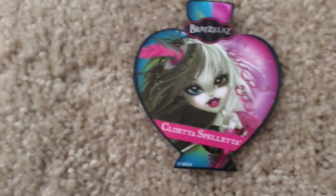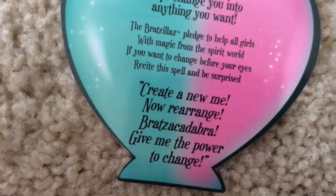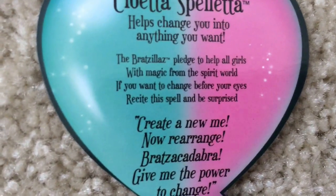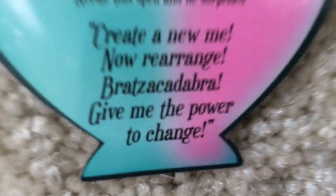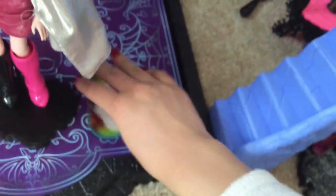It's time. This is the closest I've been to freedom — out of the box after three weeks. I don't even know how long it's been. It's Cloetta, but first we're going to look at her little potion card thing because I like making y'all wait. Cloetta Spelletta helps you change into anything you want. The Bratzilla has pledged to help all girls with magic from the spirit world. If you want to change before your eyes, recite this spell and you will be surprised. Create a new me, now rearrange. Bratz-a-cadabra! Give me the power to change.